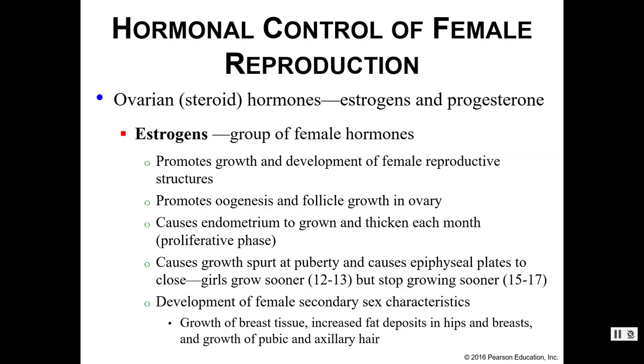That tends to be the reason females don't get quite as tall — and that's a very general statement. Last but not least, estrogens also help with the development of secondary sex characteristics, like increased breast tissue growth, increased fat deposits in the hips and breast areas, and growth of both pubic and axillary hair.